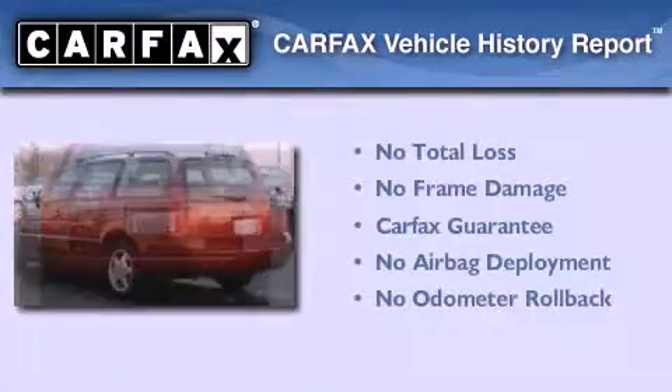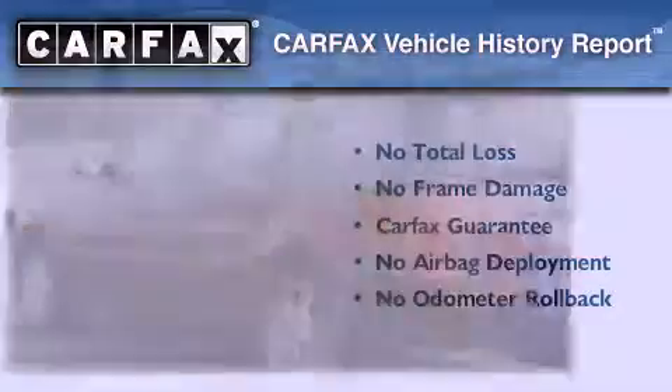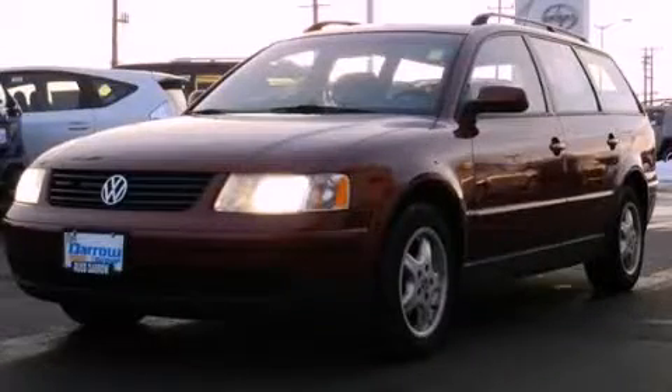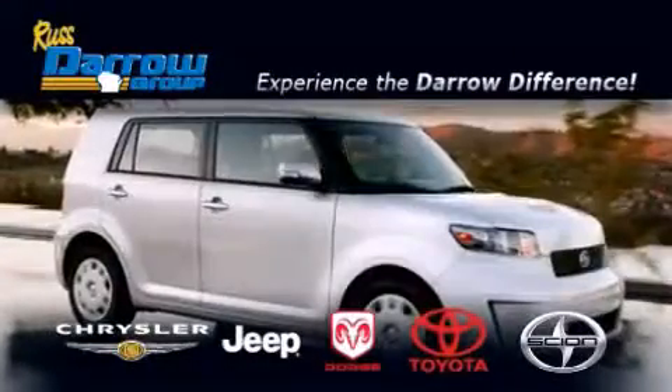Not to mention that this Volkswagen qualifies for the Carfax buyback guarantee. Call or visit us right now and arrange your test drive today. Get the Darrow difference today only at Russ Darrow Toyota Scion Chrysler Jeep Dodge West Bend.